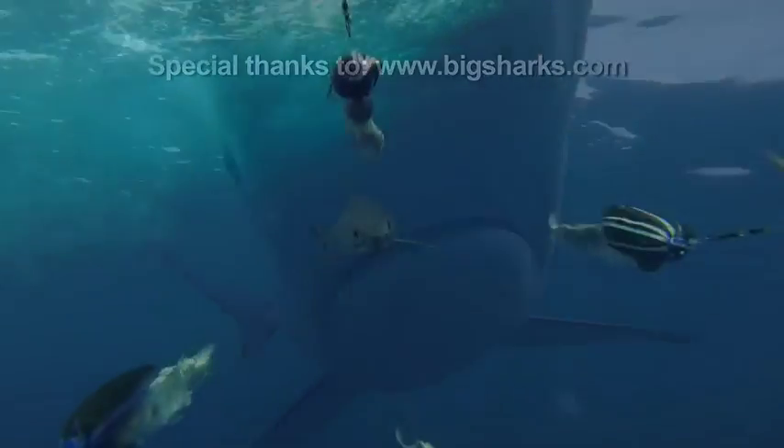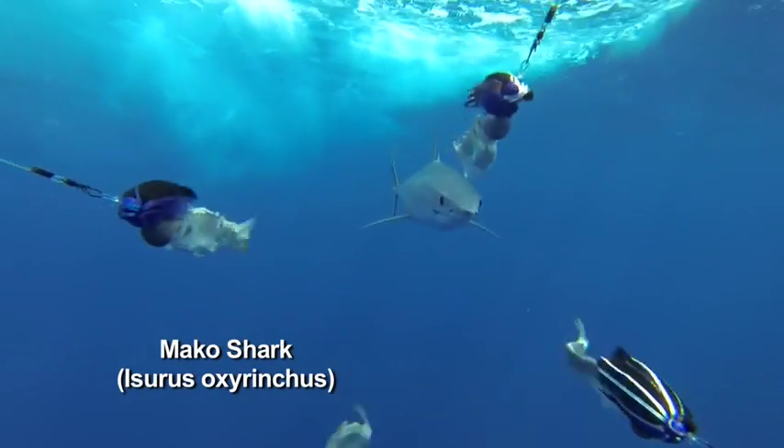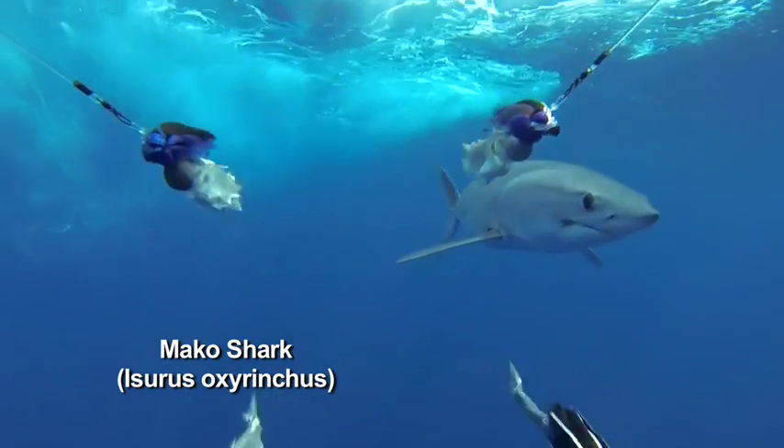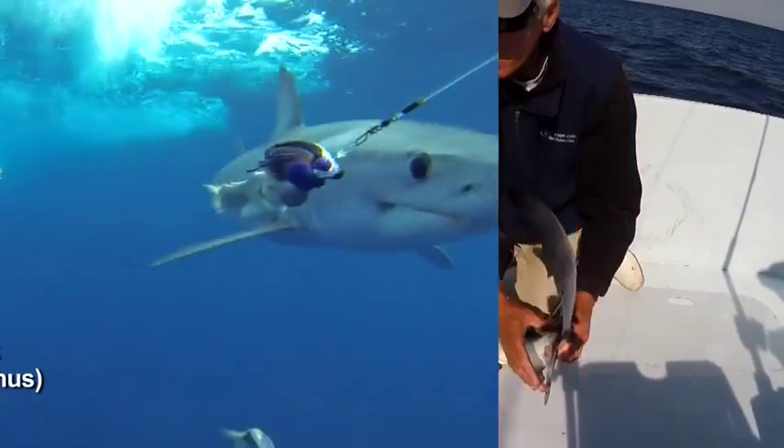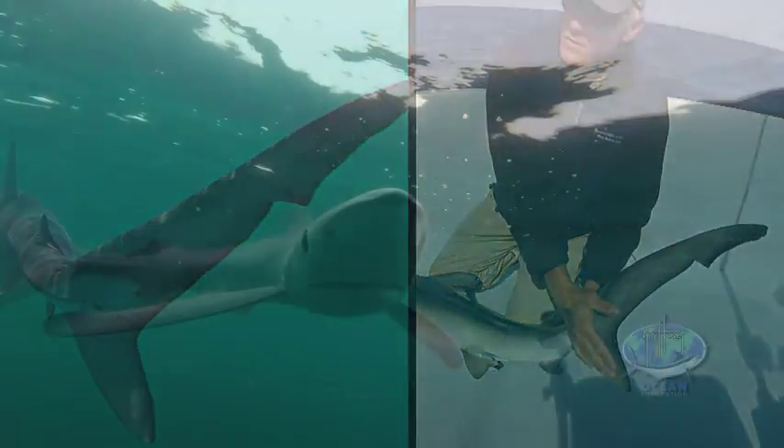Also, if you look at the tail on the mako, it has what they call a lunate tail, where the bottom lobe is long and the top lobe is about almost the same length. On the blue shark it's more like most other sharks, where the top lobe is much longer than the lower lobe.